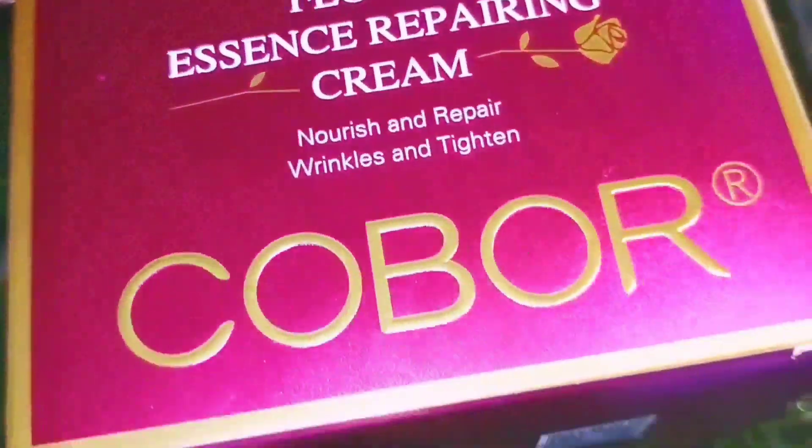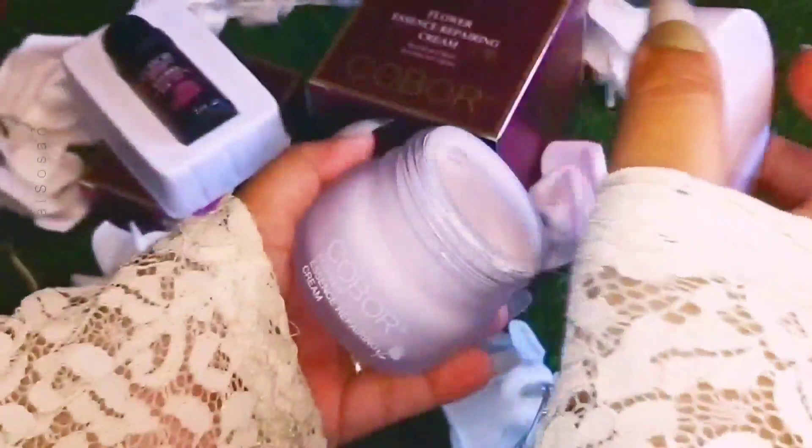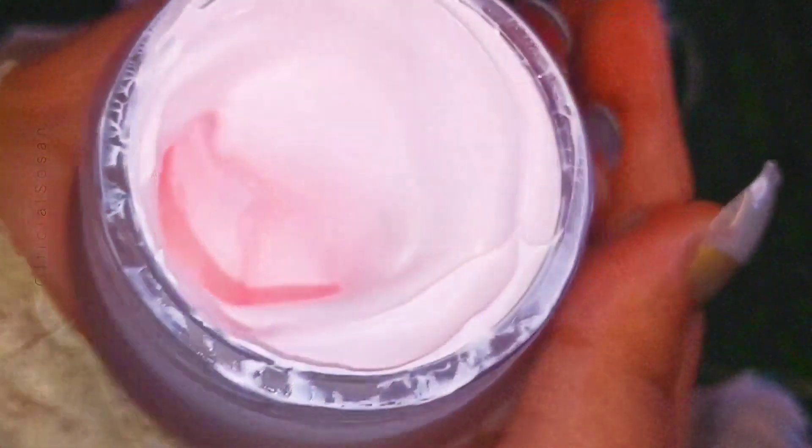Hello, my YouTube family! I hope you all are going well. Today's video is all about a review of the COBOR skincare brand. A few months ago I received this PR from COBOR skincare brand, and today I'm going to give you a review of this brand. Before starting the video, subscribe to my channel and like the video.